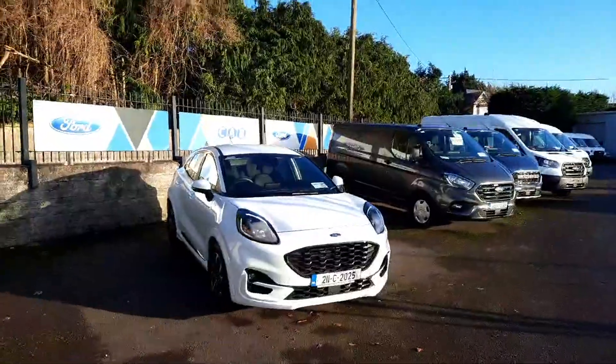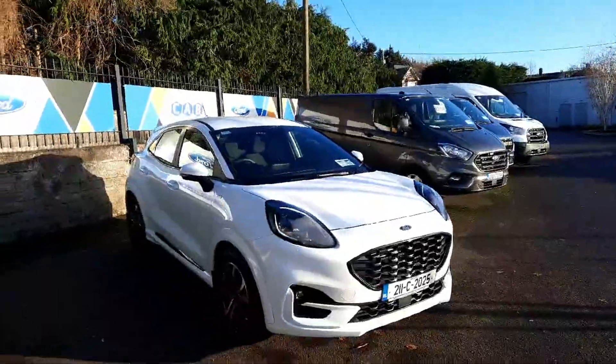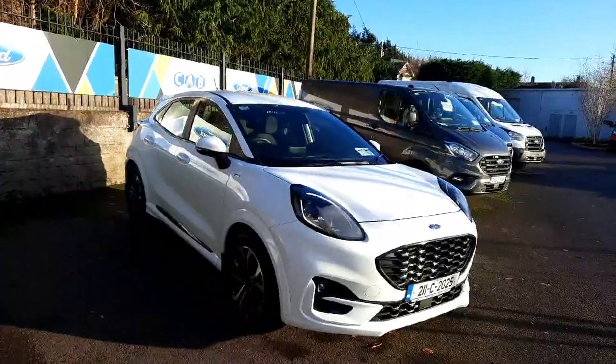If you'd like to learn more about this car, call us on 021 429 0600 or visit us at www.joeduffy.ie. Thank you for viewing.